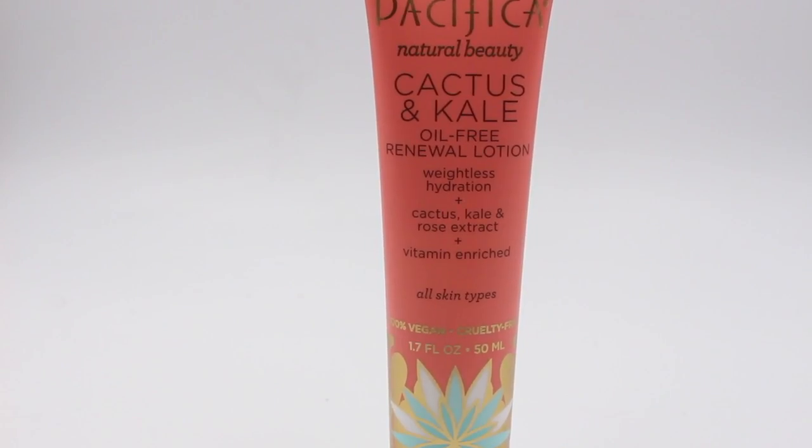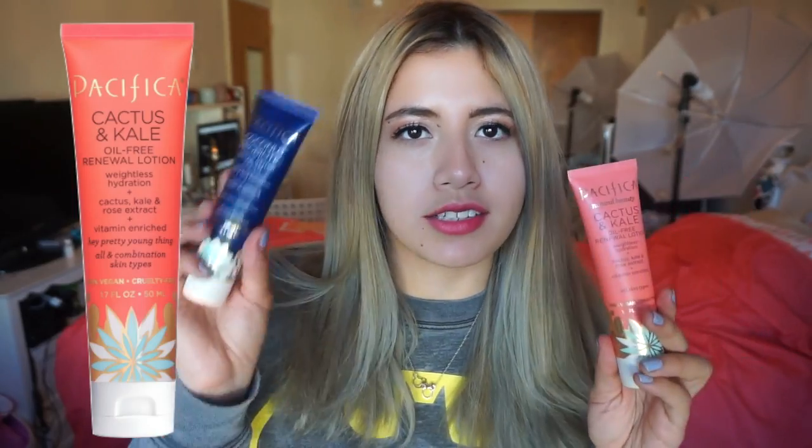It's a hard one to review accurately — it feels great on the skin, but I sometimes like something a little heavier. I do recommend it, especially if you catch it on sale. Last but not least is the more recent one — the Cactus and Kale Oil Free Renewal Lotion. It's weightless hydration with cactus, kale, and rose extract. I like this one a little more — it's more of a day-to-day thing. It doesn't smell as good, but water is the first ingredient here too, yet the consistency feels a tiny bit heavier and more moisturizing.